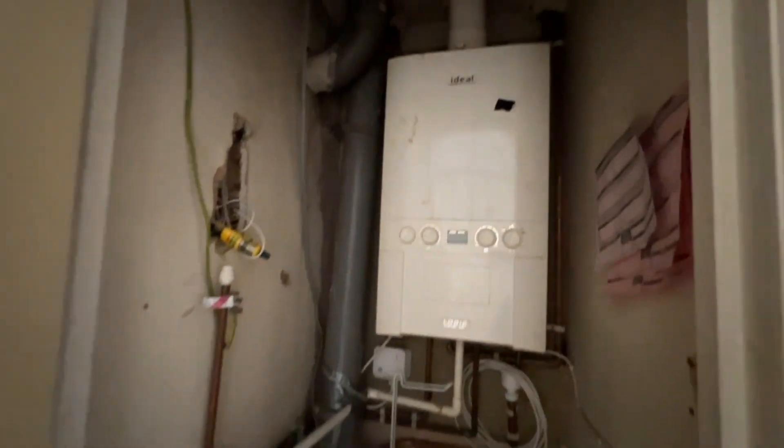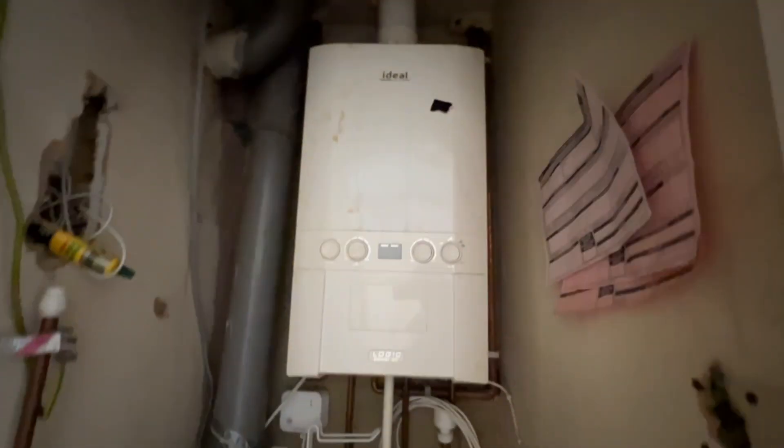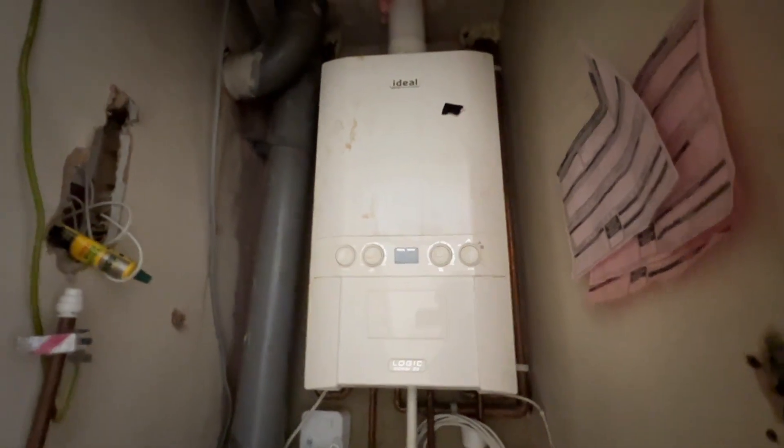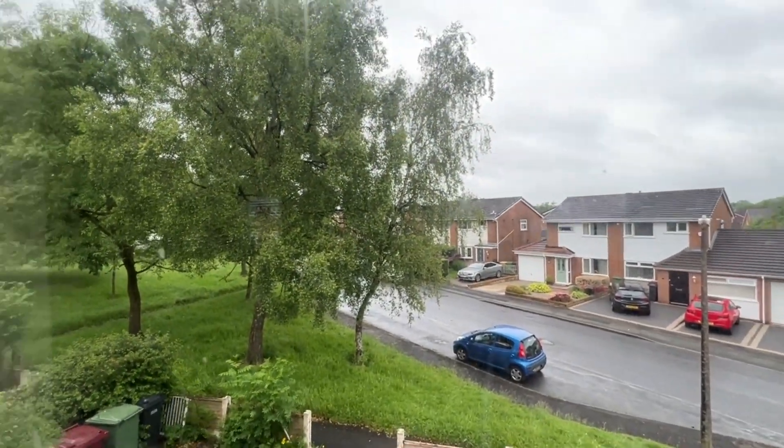In here is the gas combination central heating boiler, which is an Ideal Logic Combi 30. The second bedroom is again probably a double size with a UPVC window to the front aspect.